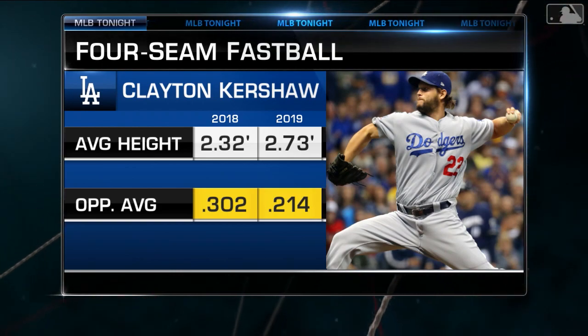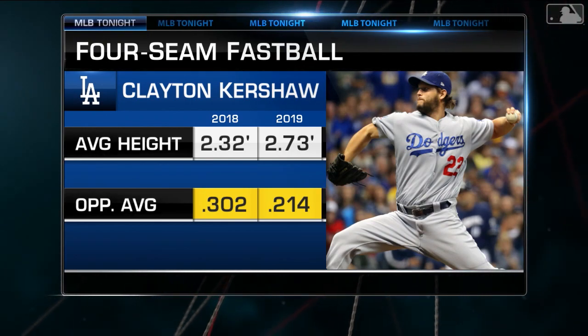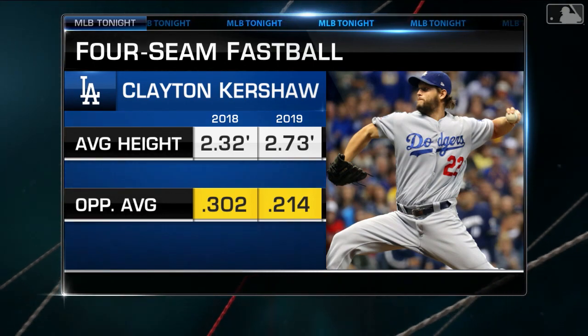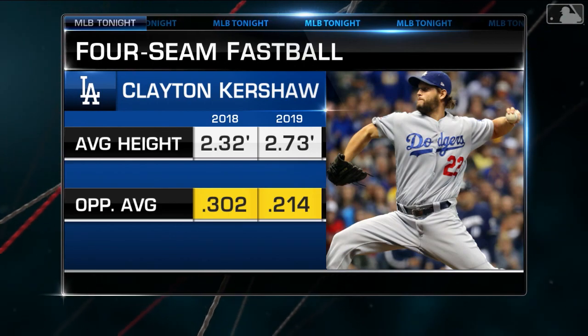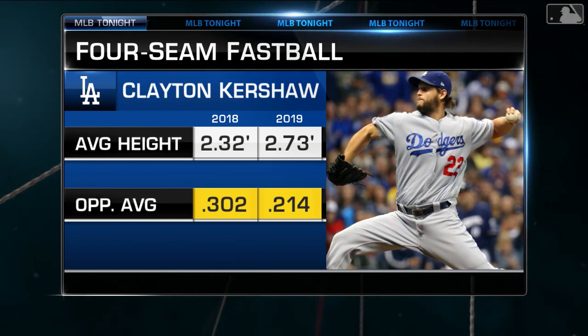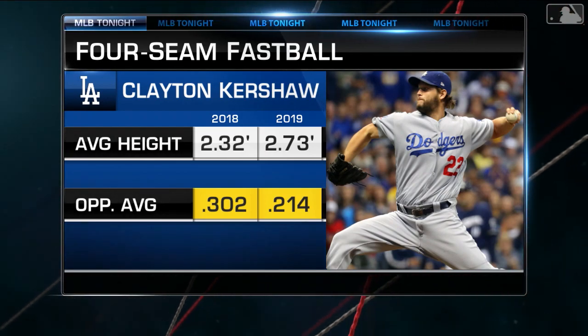The average height of Clayton Kershaw's fastballs is about five inches higher this year than it was last year. Look at the difference in batting average. You're talking about a guy with the same assortment of pitches, throwing them the same percentages, but now he's playing a game where he's changing eye levels — going down and up, in and out — rather than just slider, cutter down, fastball down. He's got that high four-seam in his arsenal now, and he's having success with it. Rick Honeycutt talked to him about this before the year started: mix it up, change eye levels. This is a smart pitcher with still really good stuff, and he's getting results.